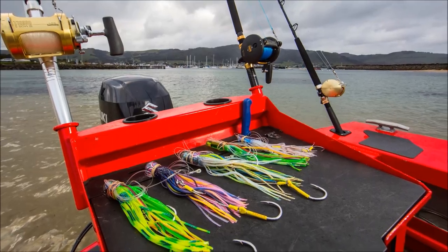Down aft you've got a great little workstation with a bait board, live bait tank, two rod holders and even two drink holders.